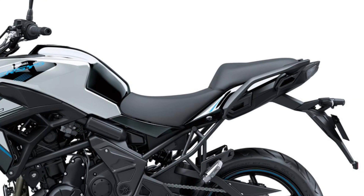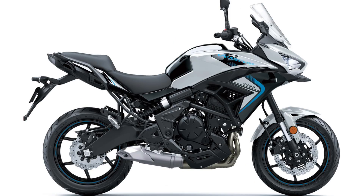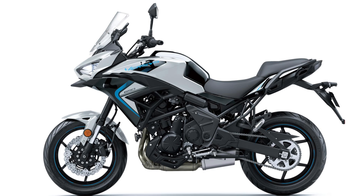Dedicated features like an adjustable windscreen, TFT color instrumentation with smartphone connectivity, LED lighting, and Kawasaki Traction Control, KTRC, ensure you'll enjoy every ride. For a short office trip or weekend away, let the Versys 650 be your ultimate travel guide.